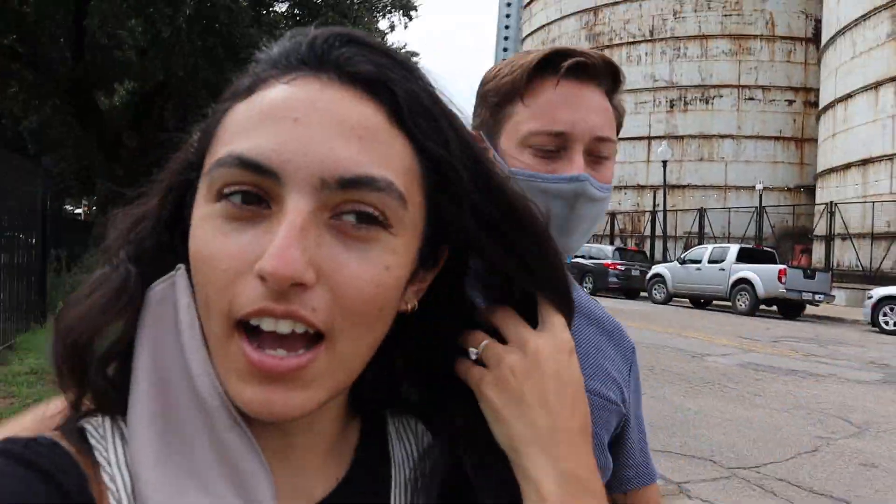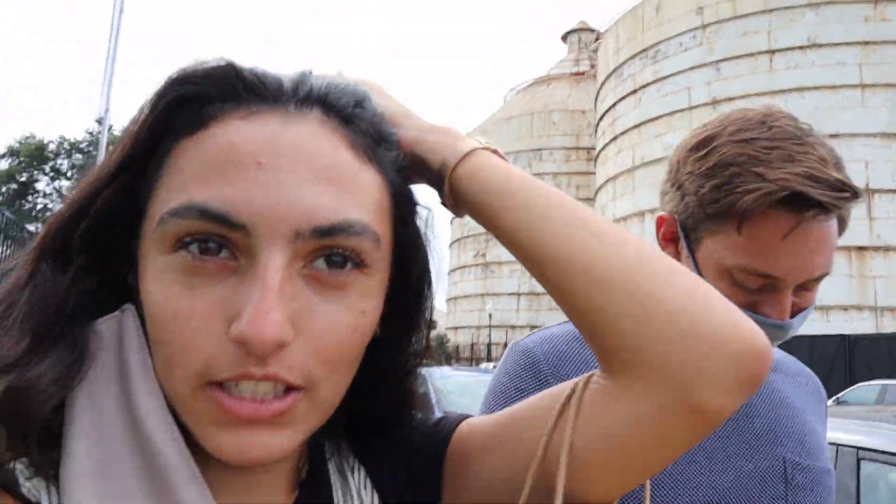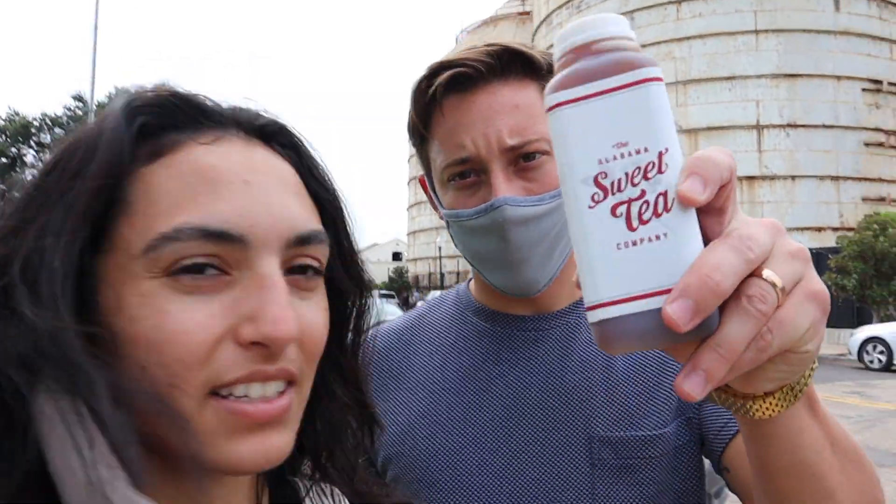Okay guys, we just got done at the Silos — you can see them there. We didn't really want to vlog that much because there were a lot of people and it was kind of hectic. We got there around 10-ish and there are lines for absolutely everything. I would recommend getting there super early if you don't want to wait, but the lines usually go pretty fast.